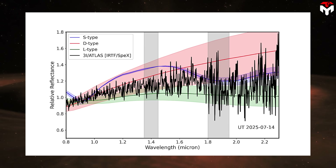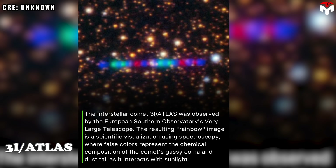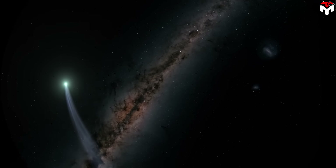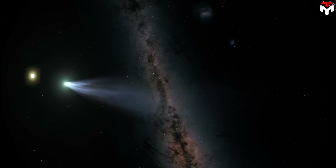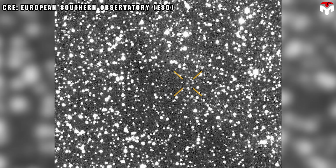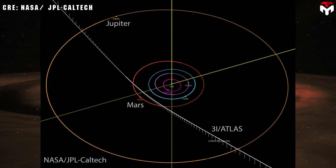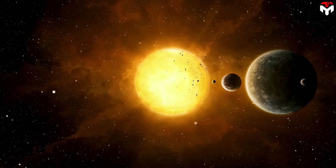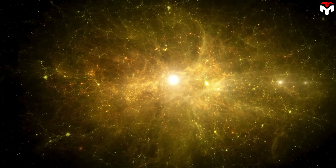Spectroscopic data on 3i Atlas have not revealed spectral features of cometary gas. When scientists use spectroscopy to study 3i Atlas, they shine light through the comet's gas and dust and look at the colors, or spectrum, that come out. Normally, comets show specific colors in their spectra caused by gases like water vapor, carbon dioxide, or other chemicals. These colors reveal what gases the comet is releasing. But in the case of 3i Atlas, the spectroscopic data don't show any of these usual gas signatures. Instead, the data mainly show sunlight bouncing off lots of dust, or maybe the comet's solid surface, like a dusty snowball reflecting light.